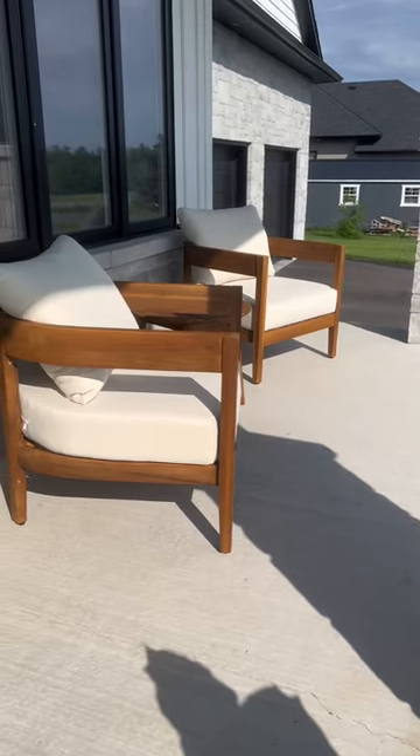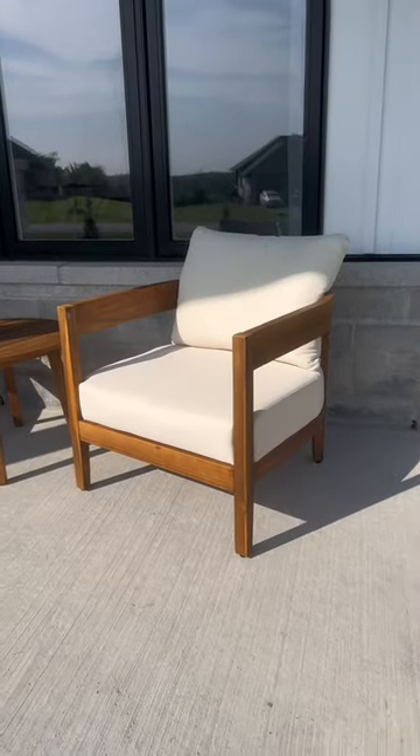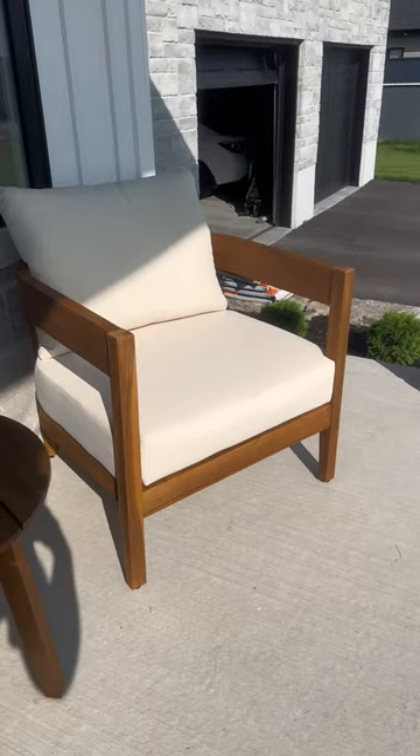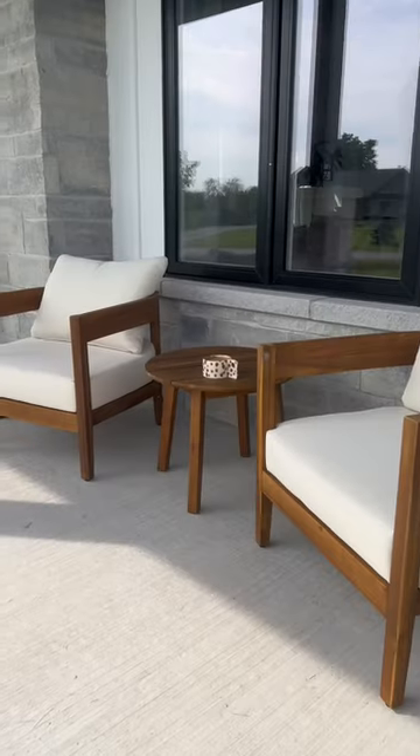Next, when designing any outdoor space, you want to try to bring elements from your interior outside. Keeping with the modern organic themes of our interior, we invested in some patio furniture with wood and neutral tones.